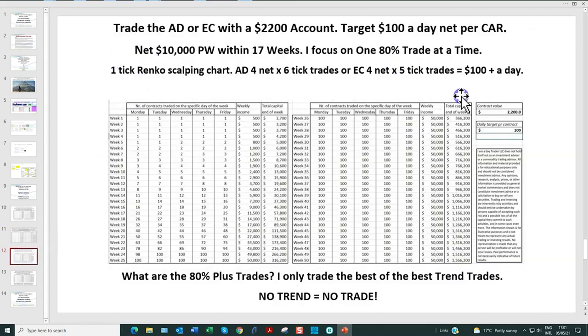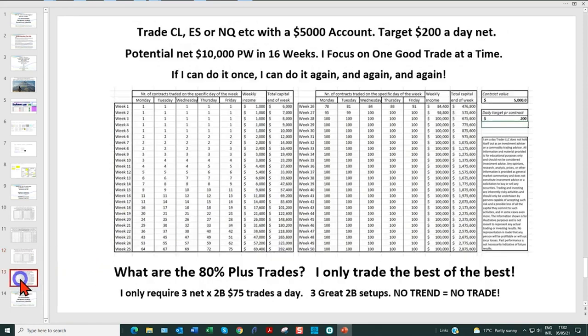If you're trading the Australian dollar currency futures or Aussie dollar forex — the AD or 6A — you've usually got good volatility there, and I absolutely love trading the Aussie dollar. Here a very realistic target is $100 a day. If you're trading the one-tick Australian dollar futures contract, your maximum stop is going to be $30, so you really require about $1,500 in your account. I've allowed $2,200, and on $100 a day I'm up to $10,000 a week within 17 weeks.